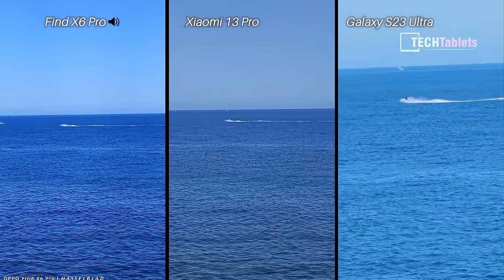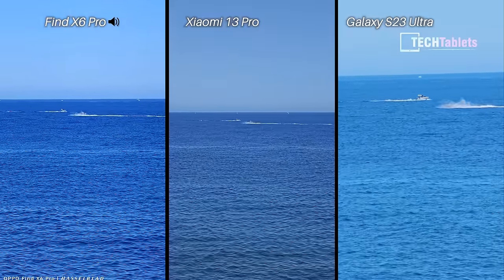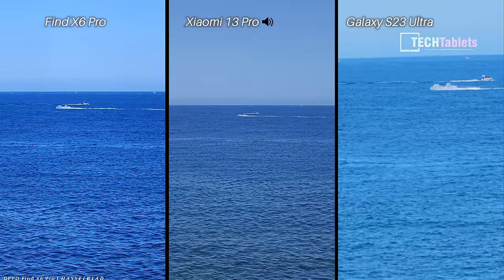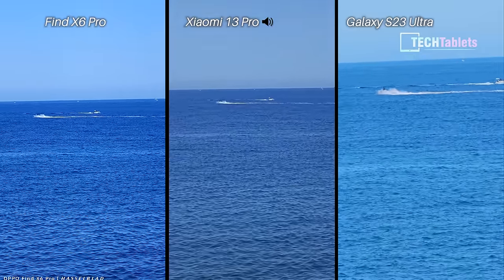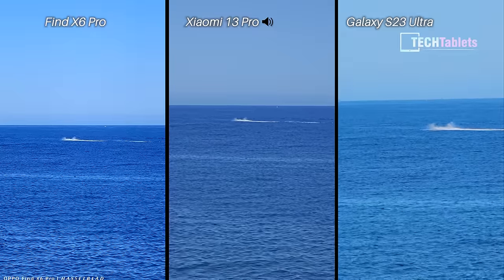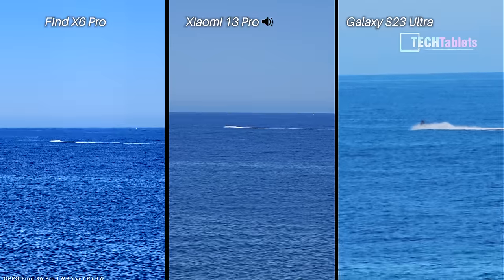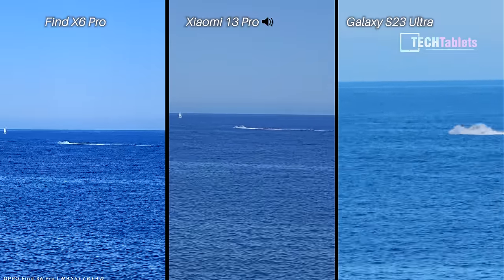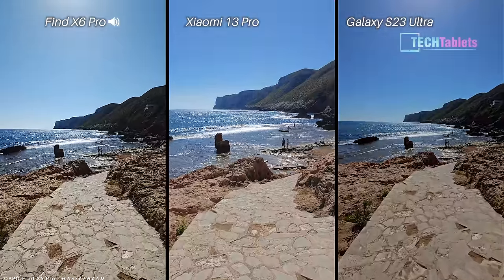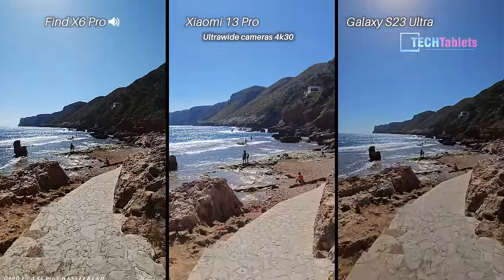Now doing some digital zoom. First with the Oppo, zooming into this jet ski — that's 5x digital zoom. Then over to 5x here with the Xiaomi — these are 50-megapixel zoom cameras. Then with the Samsung taking it up to 20x zoom, still keeping with 4K 30 frames per second.